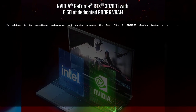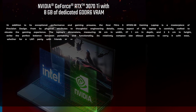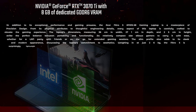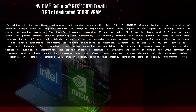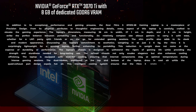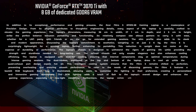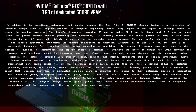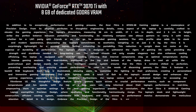In addition to its exceptional performance and gaming prowess, the Acer Nitro 5 AN500-1558 gaming laptop is a masterpiece of precision design. From its physical attributes to thoughtful engineering details, every aspect of this laptop is carefully crafted to elevate the gaming experience. The laptop's dimensions — measuring 36cm in width, 27cm in depth and 25cm in height — strike the perfect balance between portability and functionality. Its relatively compact size allows gamers to carry it with ease, and the slim profile adds to its sleek and modern appearance.